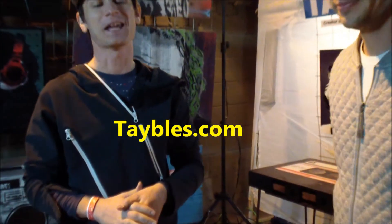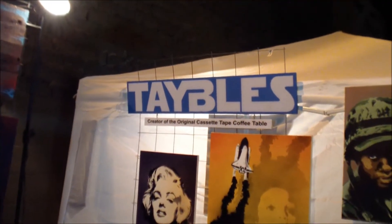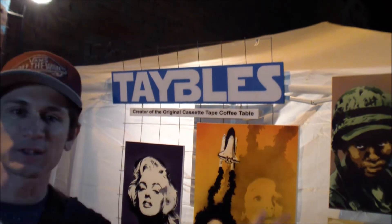Go check it out at Tables.com. Beautiful — and we also do STEMS graffiti art as well.